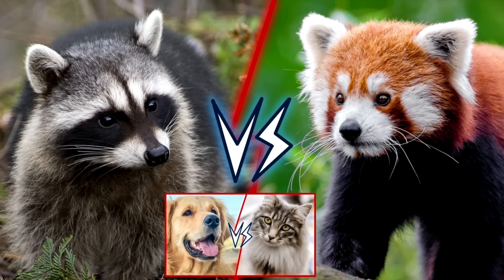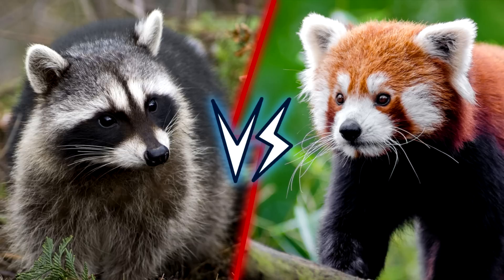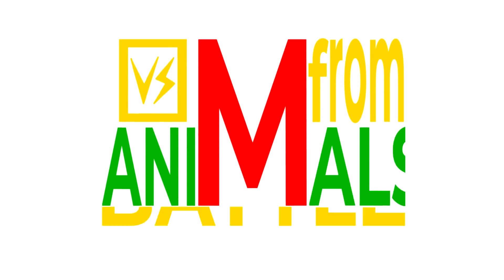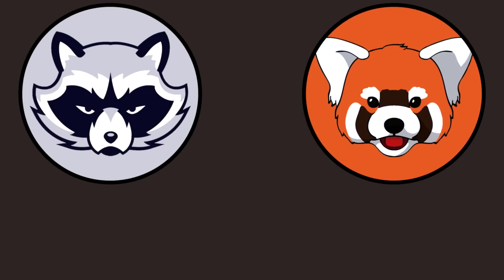Stick until the end of the video to find out who is the winner of the last battle between the dog and the cat. Let's do it! I'm Mario and this is Animal Battle. As in every episode of Animal Battle,